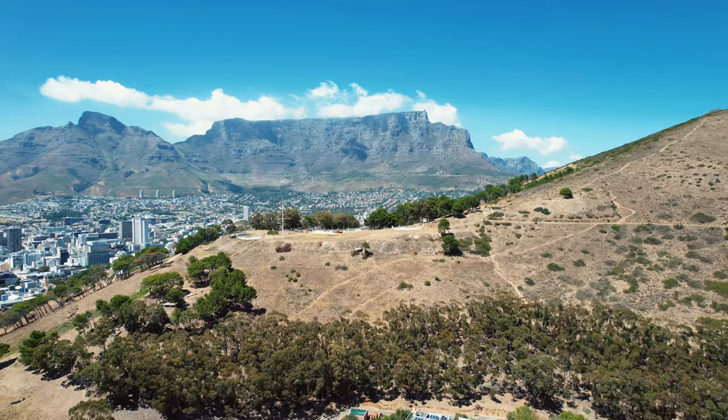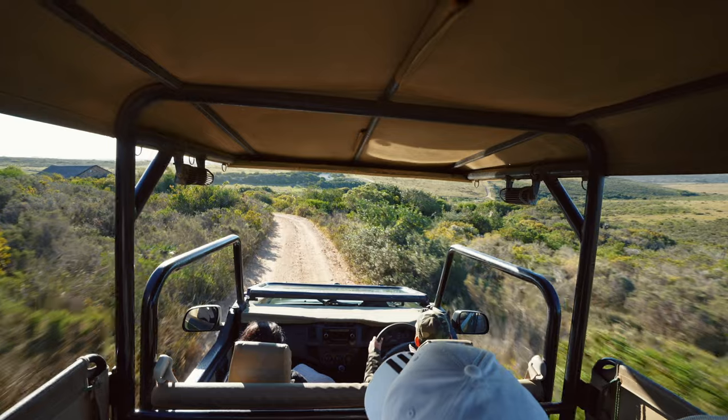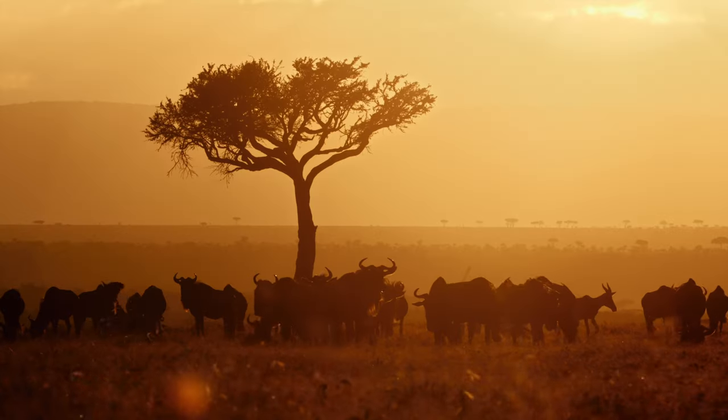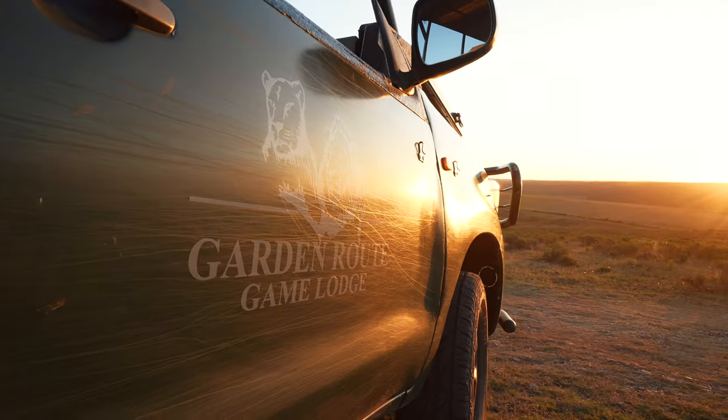So you're coming to South Africa on holiday and there are two things you just have to do. Number one, you have to visit Cape Town and see Table Mountain. And number two, you have to go on an African Big Five safari. I'm sure an African safari is on your bucket list and is a big dream of yours. But did you know you don't have to go all the way to Kruger National Park just to see the Big Five? There are Big Five reserves right here near Cape Town, and today we are showing you the best one on the Garden Route. Welcome to Garden Route Safari Lodge.